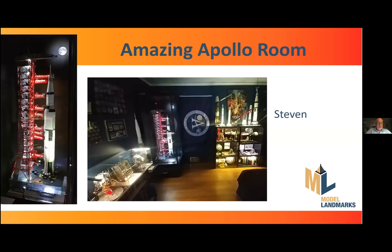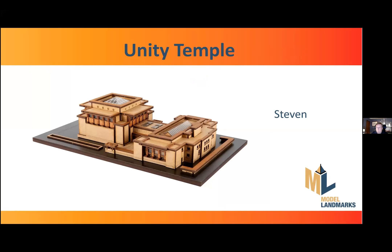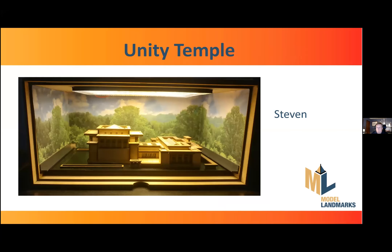Our first speaker is Stephen. He's been a staff engineer at Underwriters Laboratory for over 27 years, and besides building architectural scale models, he has over 45 years of experience building space models — his spare bedroom is spectacular. He has studied Frank Lloyd Wright's architecture since the 70s, served as a docent at Wright's Robie House in Chicago for 15 years, and has visited over 50 Wright building sites. Today, Stephen is going to talk about how he took the Unity Temple model and created an amazing display.